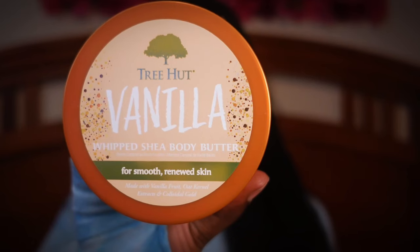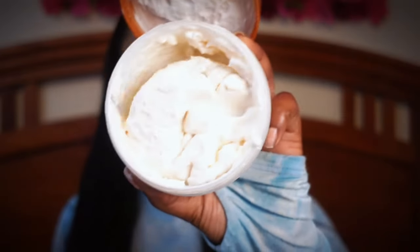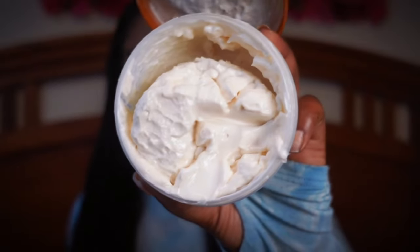The next moisturizer is the Tree Hut Vanilla Body Butter. This one is very, very nice — it's such a lightweight body butter. If you really want that vanilla base when it comes to moisturizing your body, this is the one to get. I love the consistency of it; it's like a jelly — you can see it shakes like jelly. It's just that pure vanilla type of fragrance.